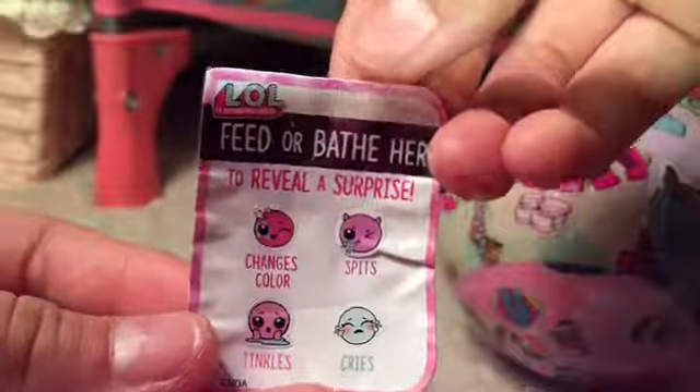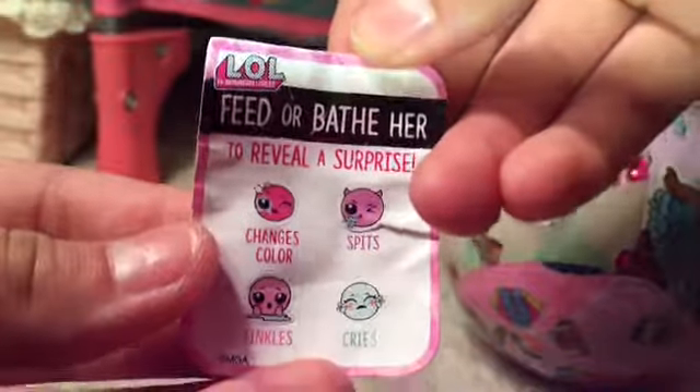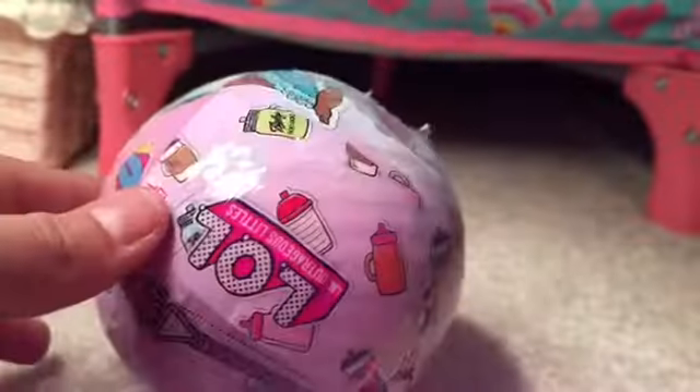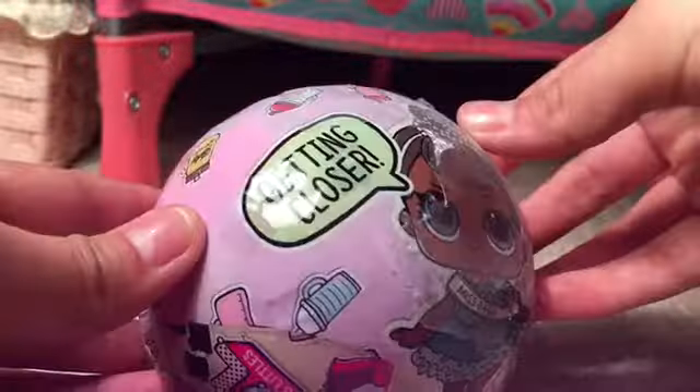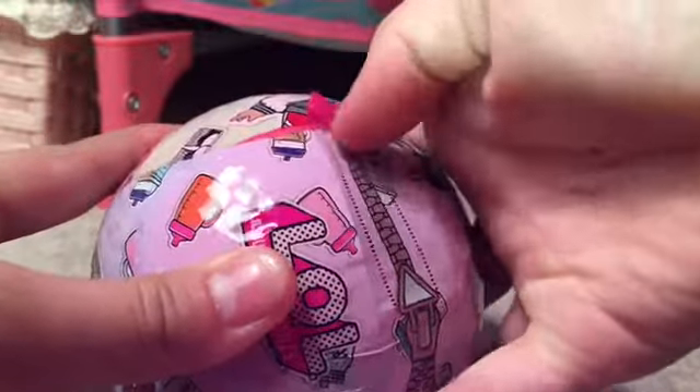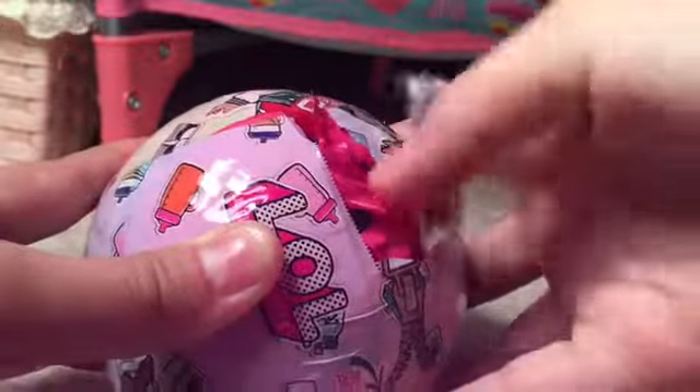Stickers — oh, my hair. It says feed or bathe her to reveal a surprise: changes color, spits, tingles, and cries. It says MGA right at the very bottom. It says getting closer. Alright, so I'm at my first layer of surprise — this thing went by fast. I got a pink ball.